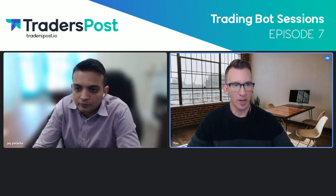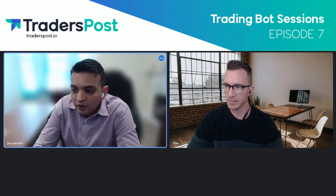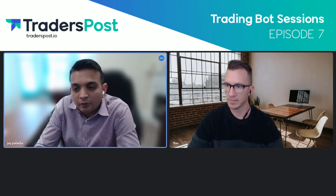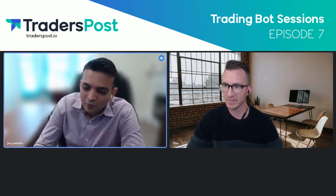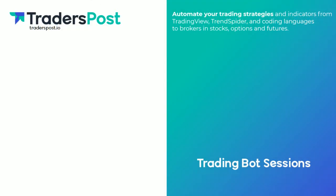Is there any way people can get hold of you online? I'm on LinkedIn, and they can also reach out by email at jpatadia at gmail.com — happy to help. Thanks very much for coming on. I think this is a great review of the process. Congratulations on the early success, and I hope you do really well. I'll keep you updated, and thank you again for bringing me in for this conversation.